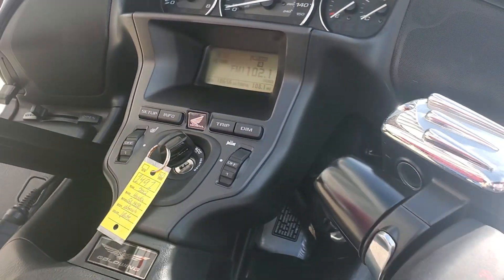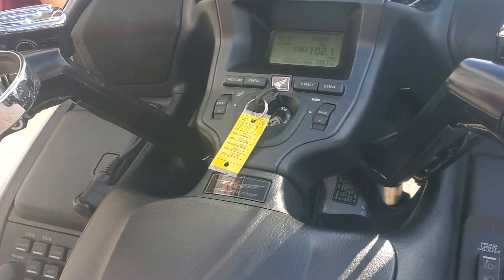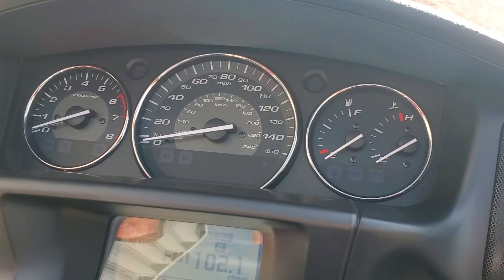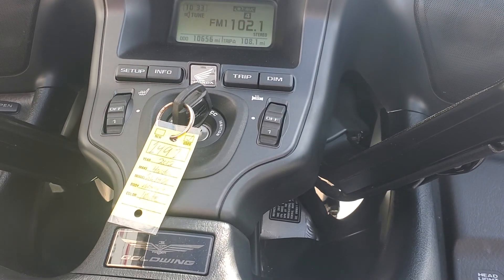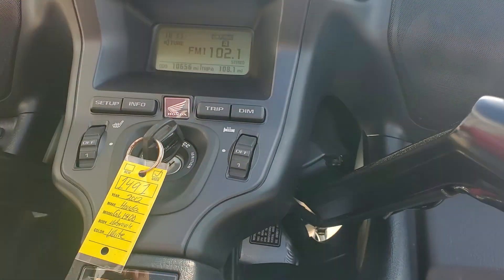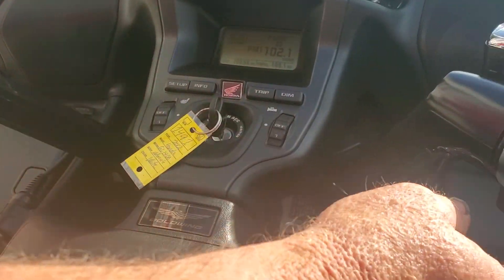We bought this from a gentleman down in Missouri that just didn't ride anymore. All his buddies were getting to the age where he decided he was going to get out of it. So it was used very, very little — super nice shape. Of course the gen two level one does have your heated seats and your heated grips, the comfort package, and of course the better audio system. Just a sweet sounding machine here.